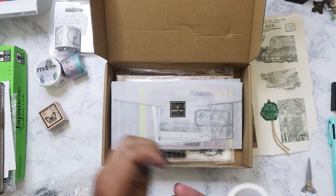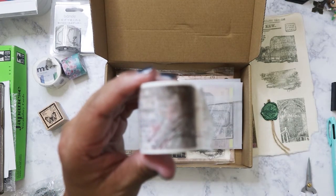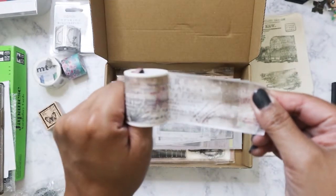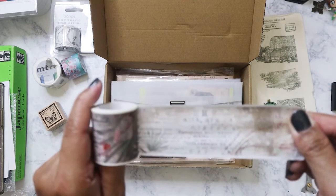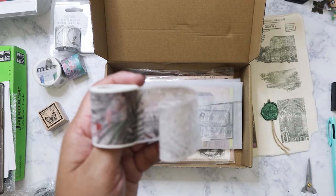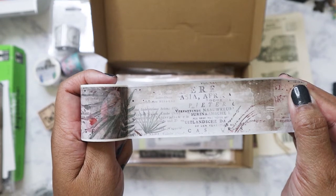Next we have some washi — it's a pretty good amount of washi and this one is a little different. It does have some botanical stuff on it. Let me get this back in focus — there we go, that's what it looks like.